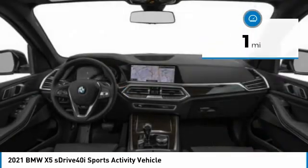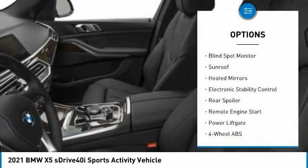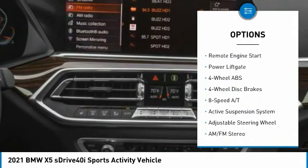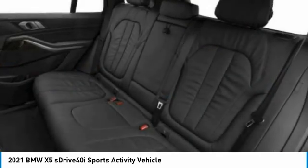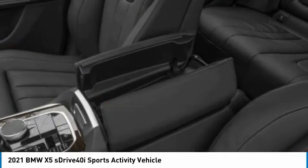Here are some of this vehicle's great options: tire pressure monitoring system, turbocharged, panoramic roof, blind spot monitor, sunroof, heated mirrors, electronic stability control, rear spoiler, remote engine start, power lift gate. Wouldn't you look great in this vehicle?